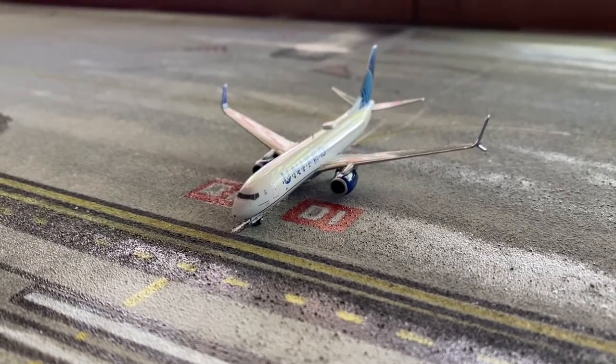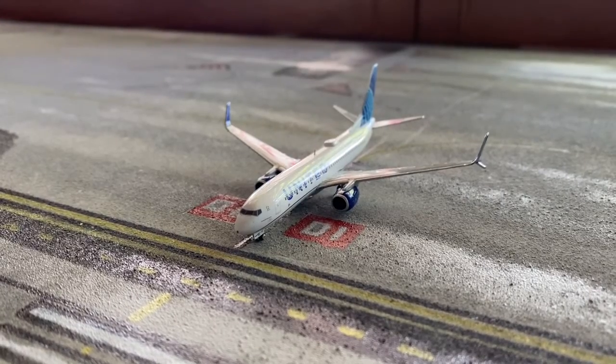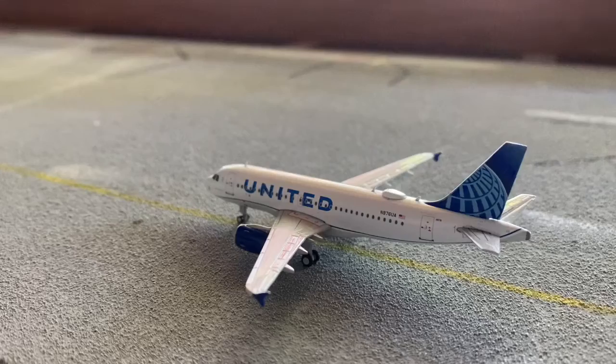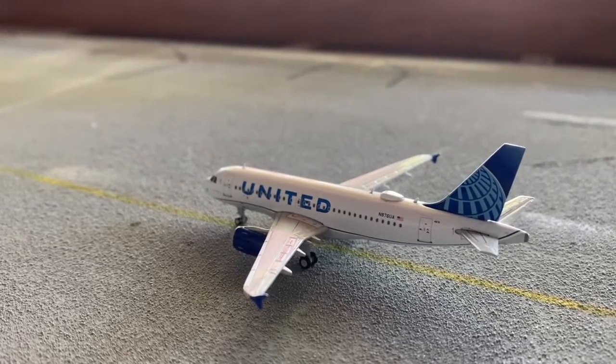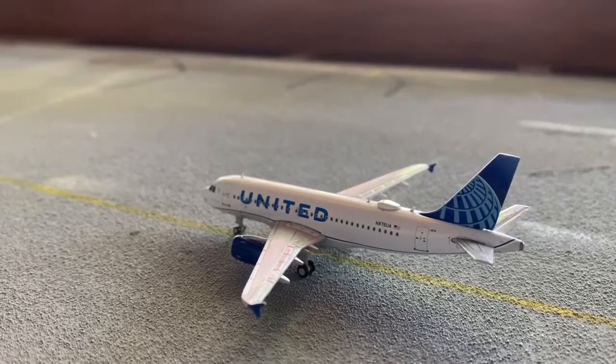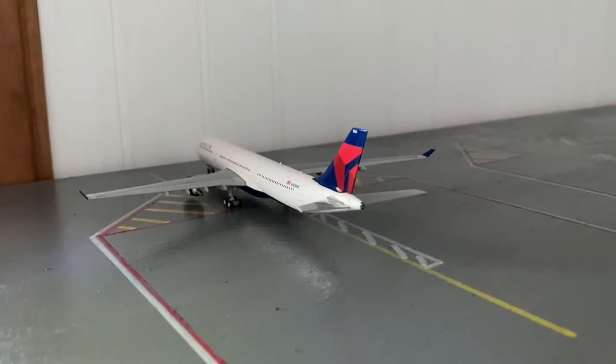Welcome back to another video. Today we will be doing a subscriber airport. The person who wanted me to do this is Carson Wingate — he wanted me to do a KAUS airport update. So here we go. First we have a Delta A330.